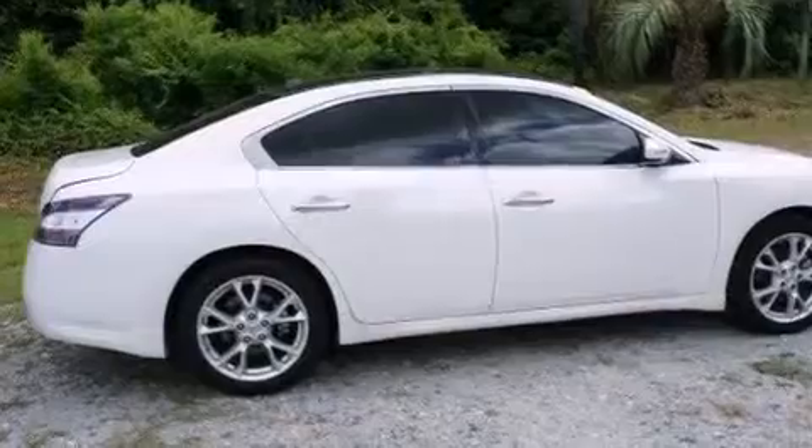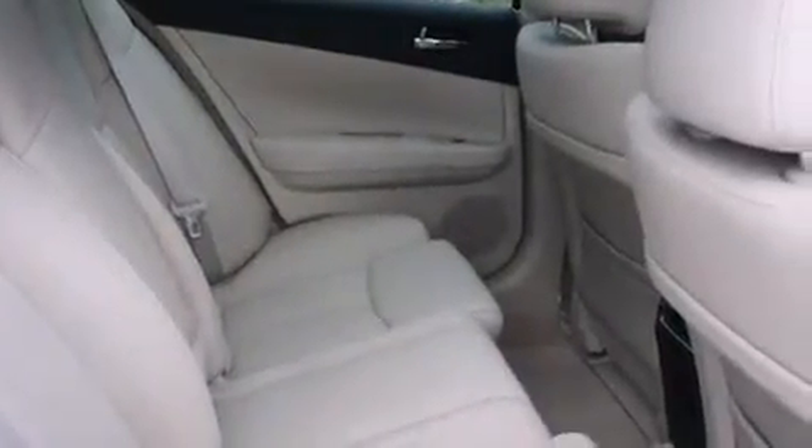The following features are also included: dual power seats, air conditioning with automatic climate control, cruise control, a CD player, and a leather-wrapped steering wheel with audio controls.